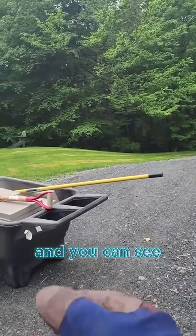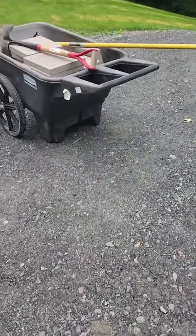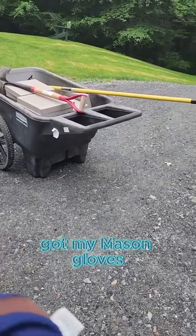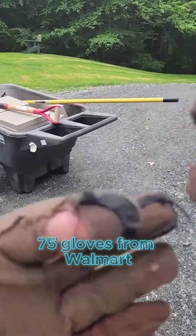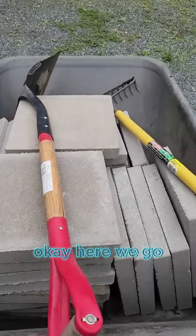You can see what the stones have done to these gloves. But when you work with masonry stuff, get mason gloves — these are just $3.75 gloves from Walmart, and they did a pretty good job.